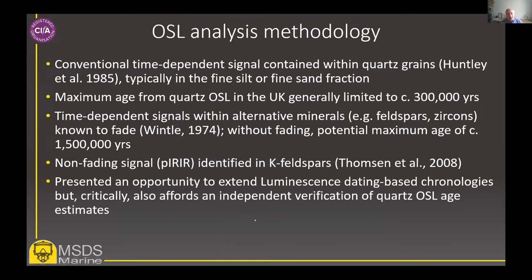In 2008, feldspars returned to centre stage with the discovery of a non-fading signal — the post-infrared infrared luminescence (pIRIR) signal. To distinguish it from the fading signal, it was given an entirely new name: post-infrared infrared luminescence dating of potassium feldspars. This not only gave us an opportunity to extend luminescence dating back across the entire period of interest, but critically it affords the opportunity to corroborate our quartz OSL age estimates back about 300,000 to 400,000 years ago.